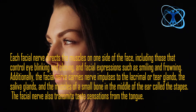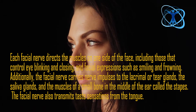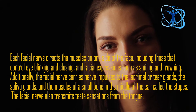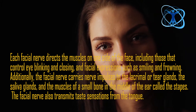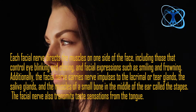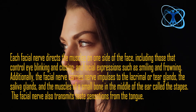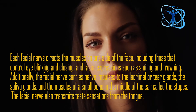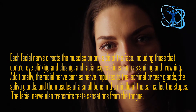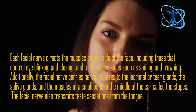Each facial nerve directs the muscles on one side of the face, including those that control eye blinking and closing, and facial expressions such as smiling and frowning. Additionally, the facial nerve carries nerve impulses to the lacrimal or tear glands, the saliva glands, and the muscles of the small bone in the middle of the ear called the stapes. The facial nerve also transmits taste sensation from the tongue.